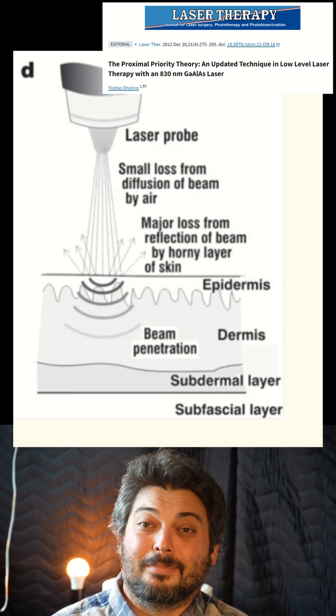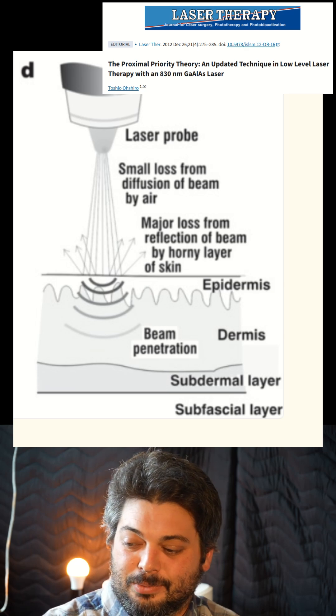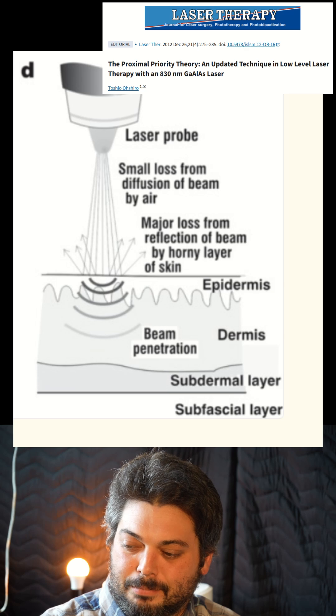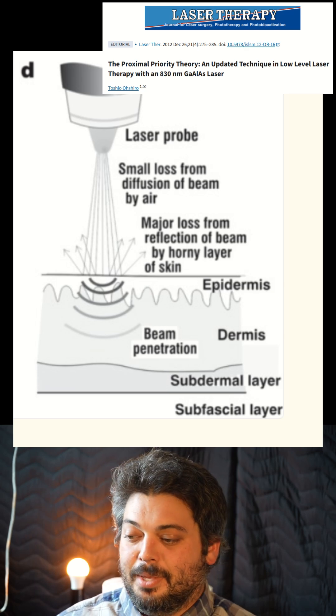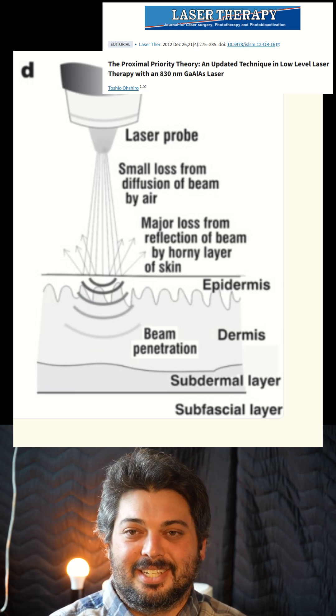Just look at these diagrams from a 2012 article showing how shallow the penetration is with the non-contact method. They show you get a loss of intensity from diffusion in the air, and you get a major loss from reflection of the beam from the outer layers of the skin — you're losing a lot of intensity and absorption.